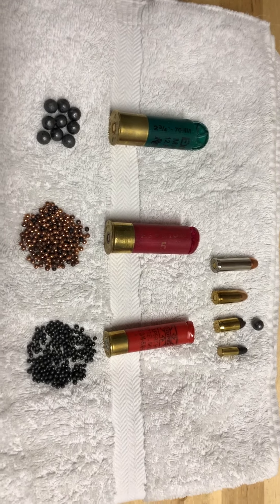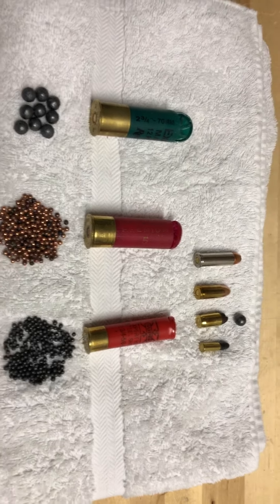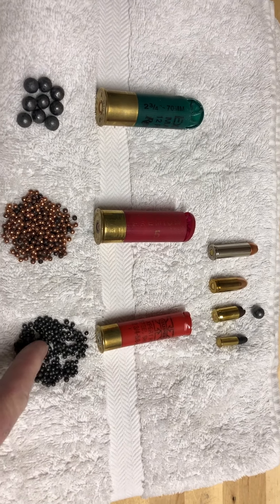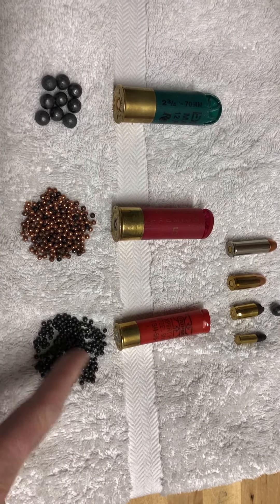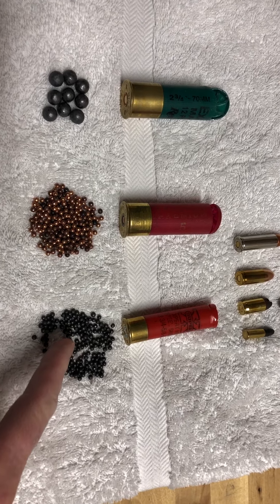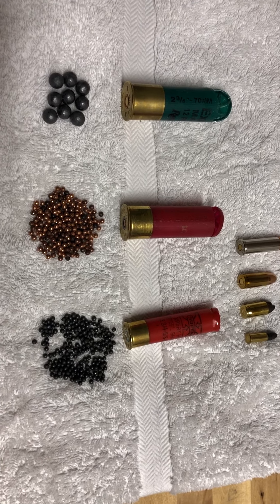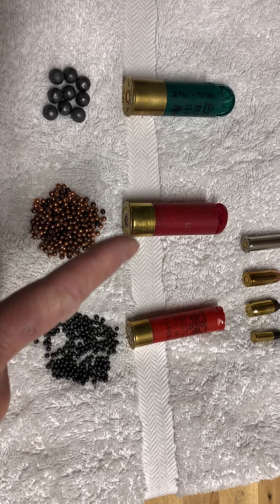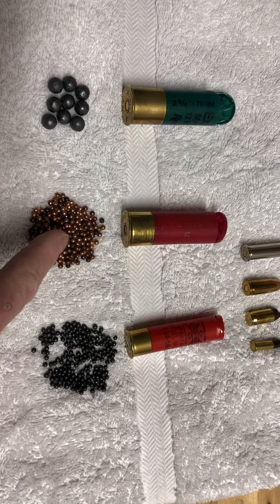Hi Andy, this is Dad. I want to show you something. These three bullets are shotgun shells. This is the pellets that are in it. The bullets you have at your house are these. This is a 12 gauge — 12 gauge is a slightly bigger shell as you can see. It holds more pellets.